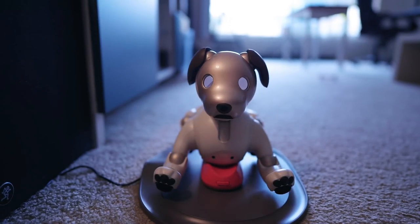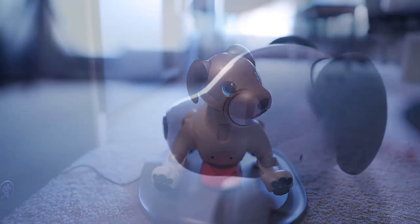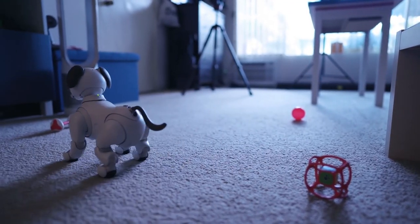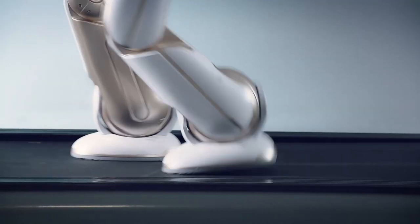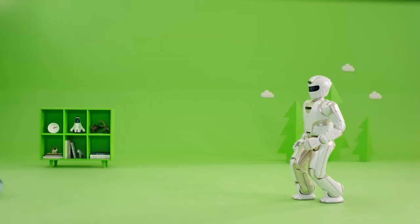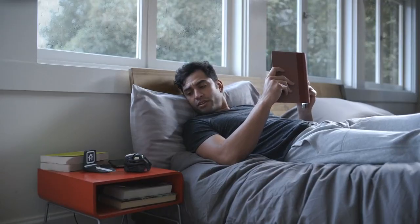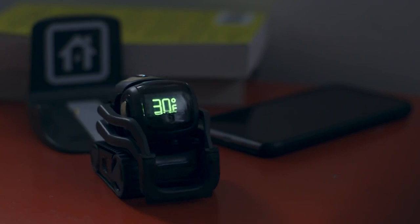Robots are not limited to industrial work anymore. Thanks to the integration of artificial intelligence and voice recognition, robots are slowly invading our smart homes embedded with devices like wireless security cameras, smart TVs, Amazon's Alexa, Amazon Echo, Google Assistant, Philips Hue light bulbs, Ecobee 4, etc. ABI Research predicts that this integration will grow, and by 2024 over 79 million homes in the world will have a robot in the house.